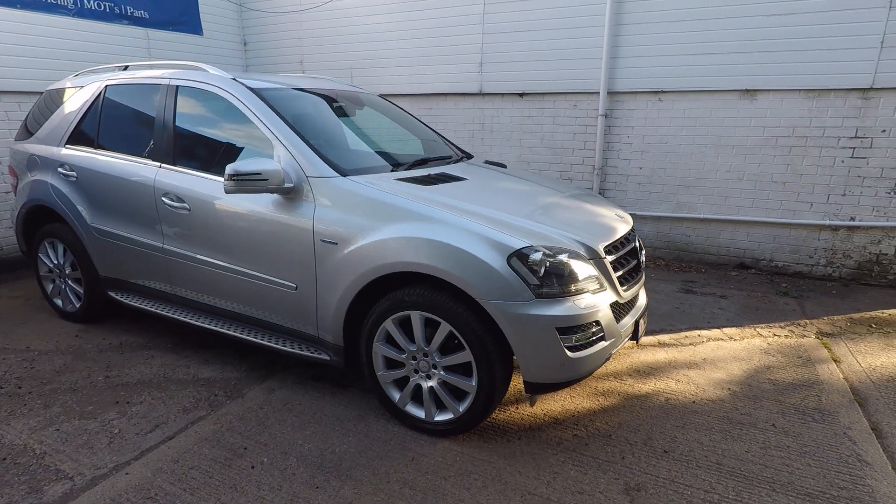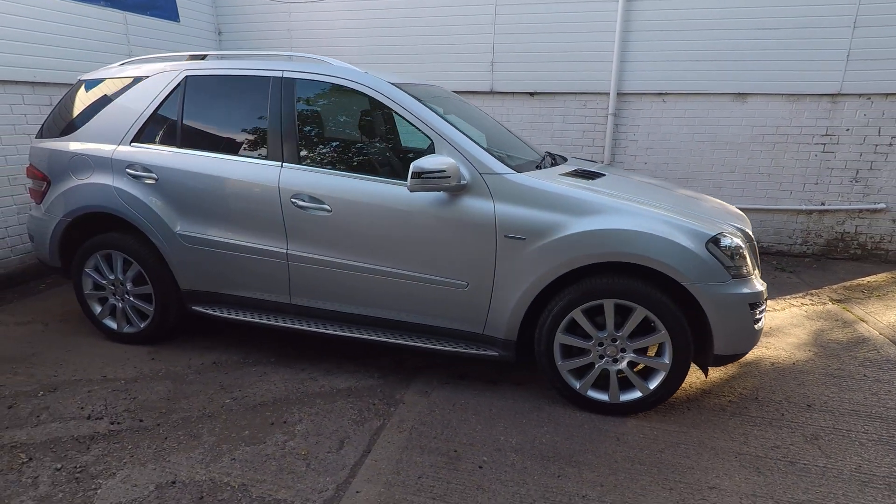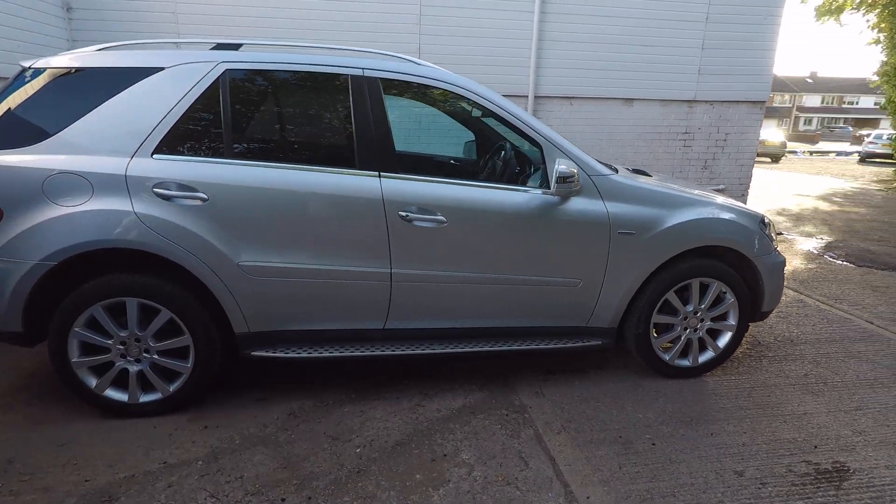Hi, this is Jay from Merckland in Nuneaton, and this is our lovely Mercedes ML300 Grand Edition.